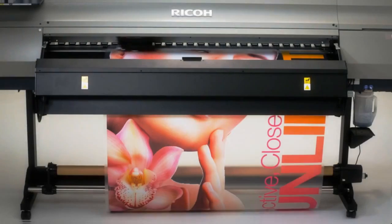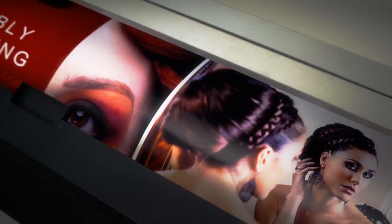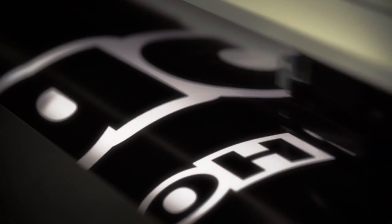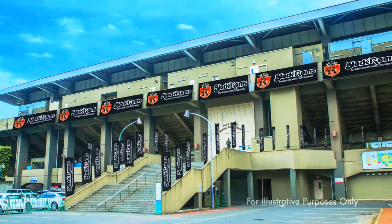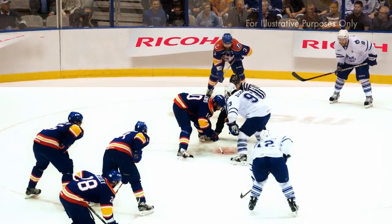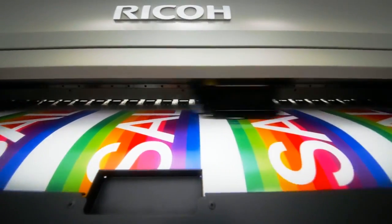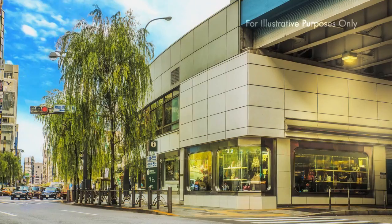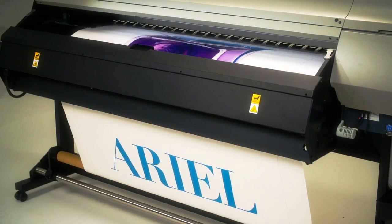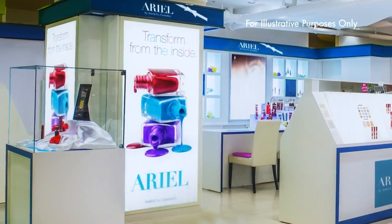Water-based latex ink. High durability. Outstanding broad media support for indoor and outdoor use. Production of outdoor advertising, including banners and sign boards. Output for a wide variety of media, including PVC films, backlits and textiles.